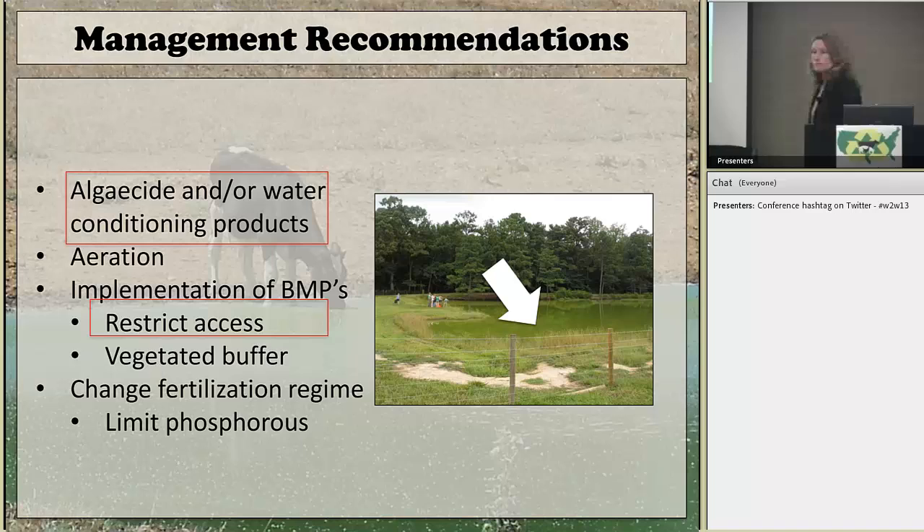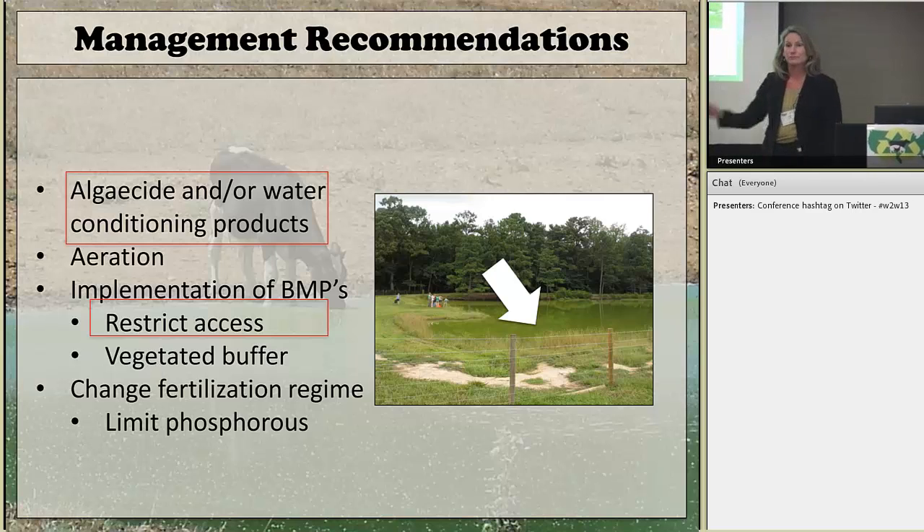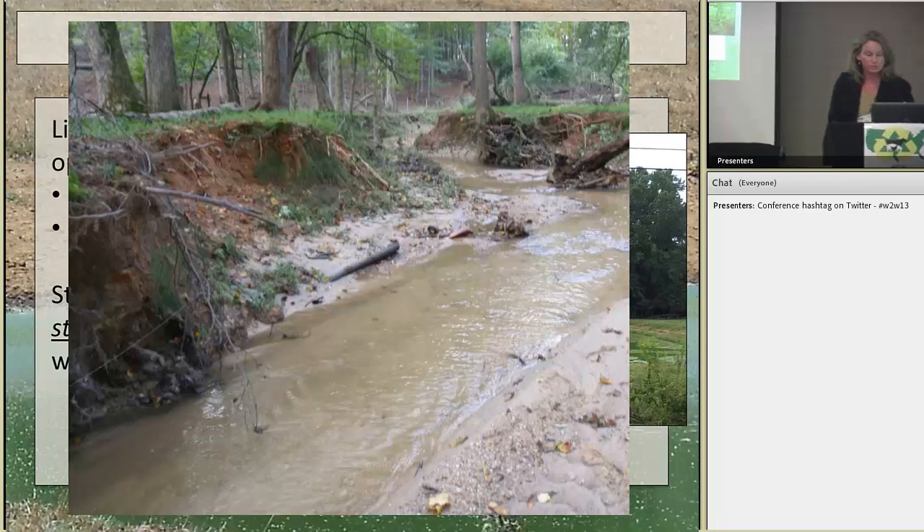Some work has been done with algaecides in these ponds, but I can't recommend that alone as a long-term solution since it's a vicious cycle — if nutrients remain, the algae will rebloom. Many farmers still rely on these ponds for watering their cattle, so there needs to be a way to encourage off-site watering. We certainly don't want them to turn to watering cattle in a nearby creek, so the goal is to convince them to fence cattle out of these waterways entirely.